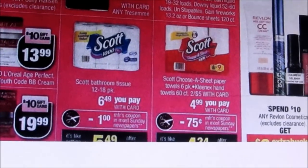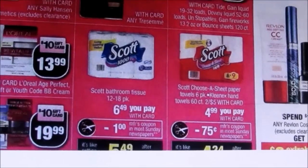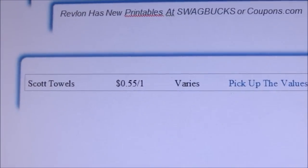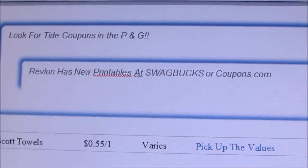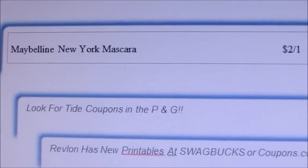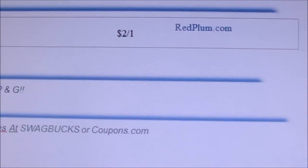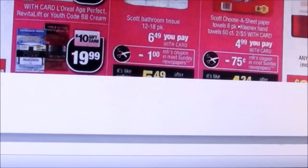The Scott Towels have a coupon available at Pick Up The Values. The Revlon printables are there as well, and P&G had some Tide coupons. There's also a Maybelline New York Mascara coupon at RedPlum.com.